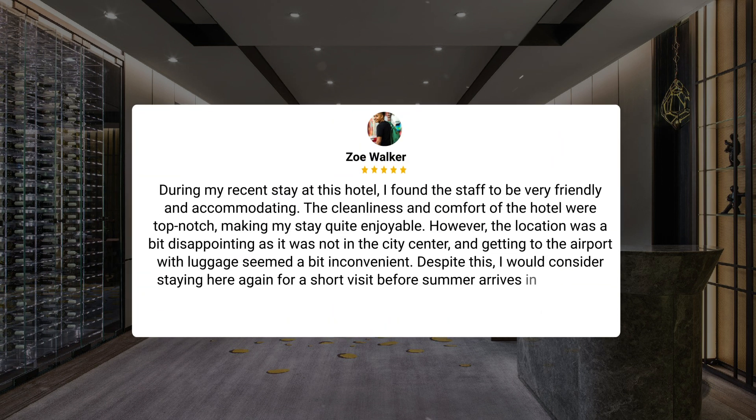During my recent stay at this hotel, I found the staff to be very friendly and accommodating. The cleanliness and comfort of the hotel were top-notch, making my stay quite enjoyable. However, the location was a bit disappointing as it was not in the city center, and getting to the airport with luggage seemed a bit inconvenient. Despite this, I would consider staying here again for a short visit before summer arrives in Shanghai.